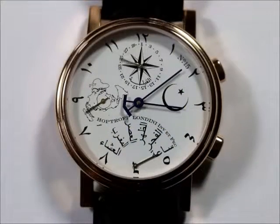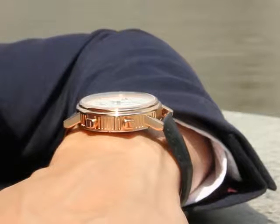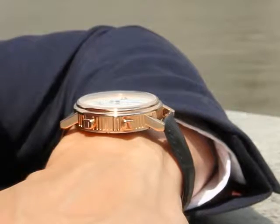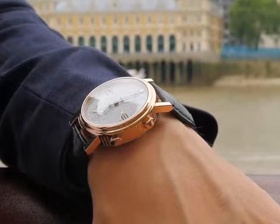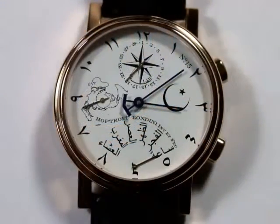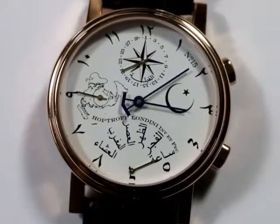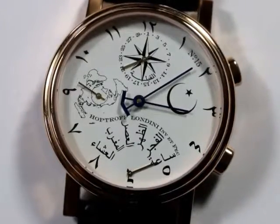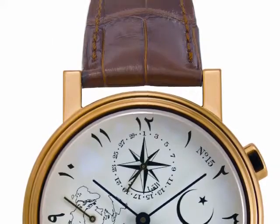Welcome to the HopTroff number 15, the watch with direction to Mecca indication and local prayer times. At HopTroff London, we believe that a watch should always be beautiful, but that to reflect the way we all live today, a modern watch should also be smart. That's why all HopTroff London watches combine the classic design features, materials and production techniques of traditional watches with the timekeeping accuracy, data networking and interface capabilities of advanced digital technologies to create a new range of watches designed to meet the needs of the modern lifestyle.